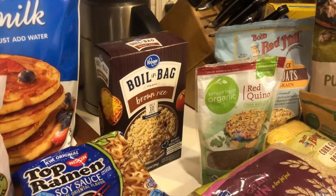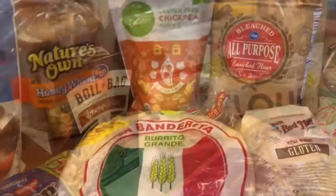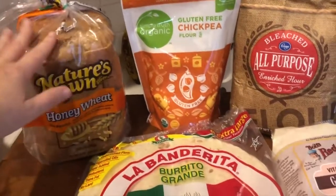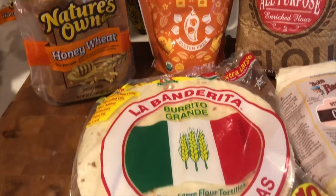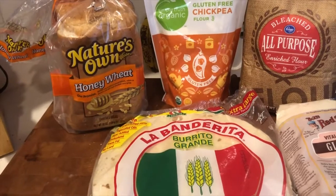Now let's get to it and go through some options in the grain group. Breads are probably one of the first things that come to mind when we think about grains in our diet. We've got some honey wheat bread, some tortillas — other things would be like English muffins, bagels, roti, chapati, any different form that bread might take.